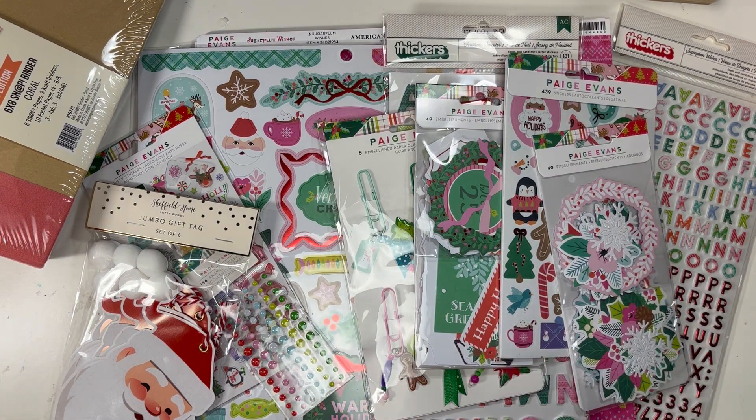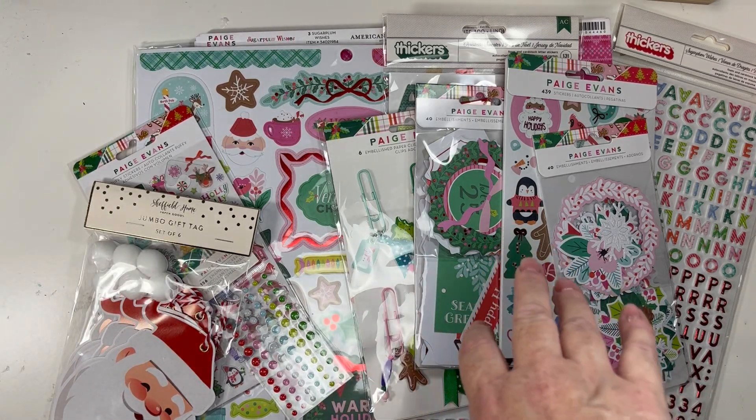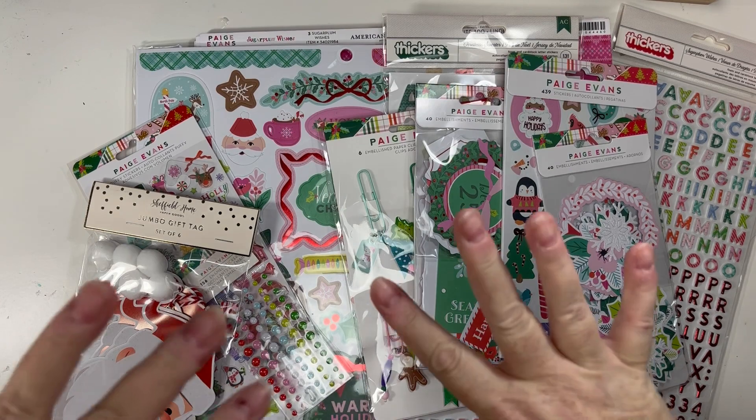So let's start with the Paige Evans. This is called Sugar Plum Wishes and it's got a bunch of really cute, really colorful Christmas stuff. So if you're a cute and colorful kind of Christmas girl, then this collection is for you.